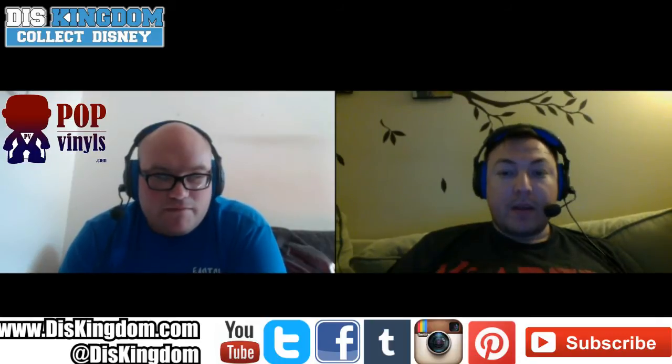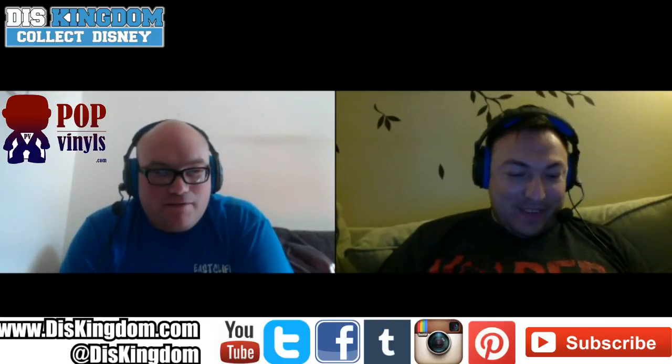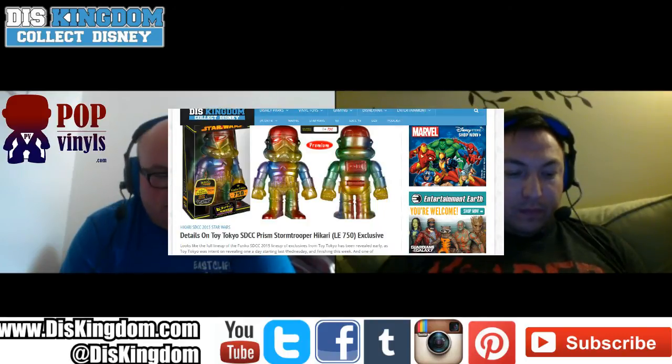Next we have the E3PO Hikari, which is limited to 1,500 pieces and coming out through Entertainment Earth. That one doesn't look too bad — I like when these figures are more traditional. Later on there's a rainbow-colored stormtrooper Hikari at San Diego Comic-Con which, for me personally, is not something I particularly like. I prefer them to look similar to the traditional colors.